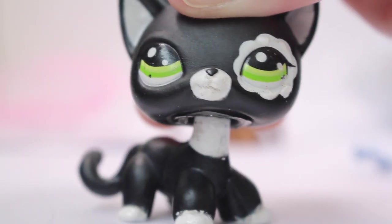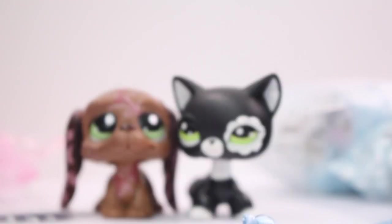Here is the short hair. This is one of my dream pets. Yes, perfect condition!